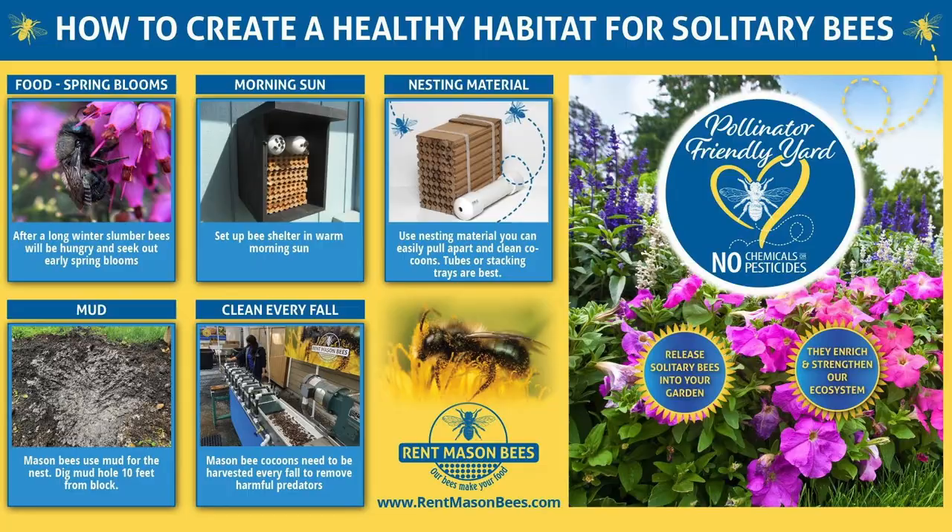So how can you create a healthy habitat? Food is key — your mason bees need early spring blooms. This is the time of year, here at the Flower and Garden Show, to go to your garden nursery and ask what's blooming in early spring. Plant those early spring blooms because not only are you helping the mason bees, but bumblebees and other spring pollinators really rely on that food in your yard.